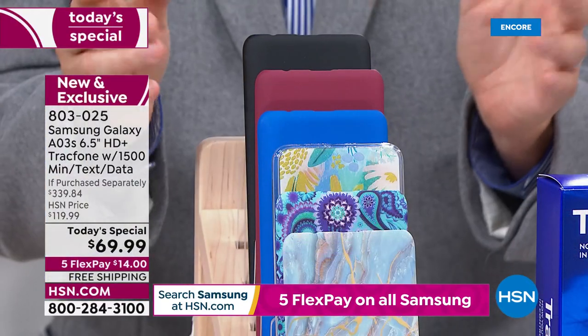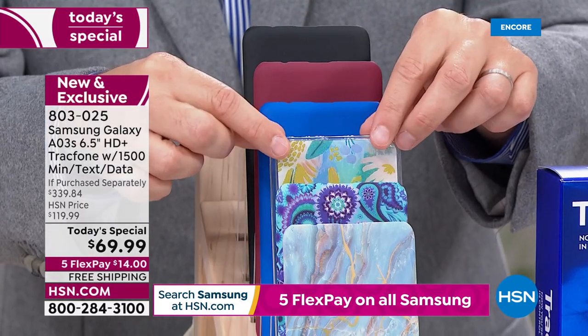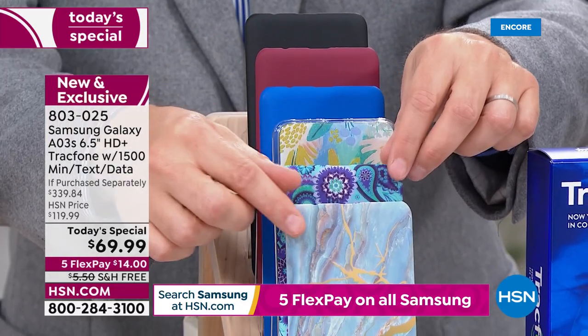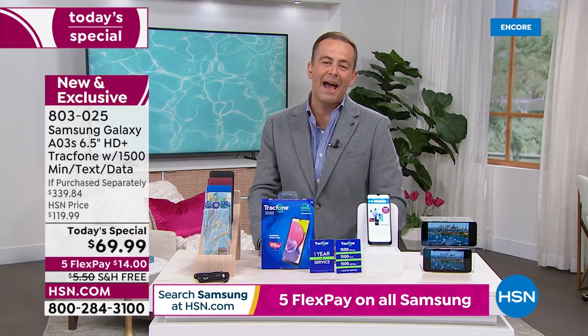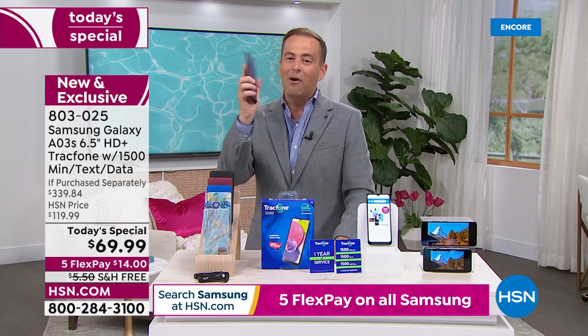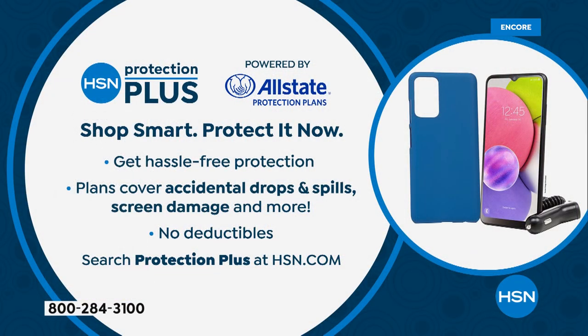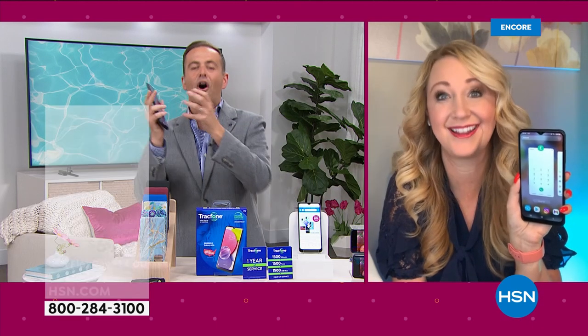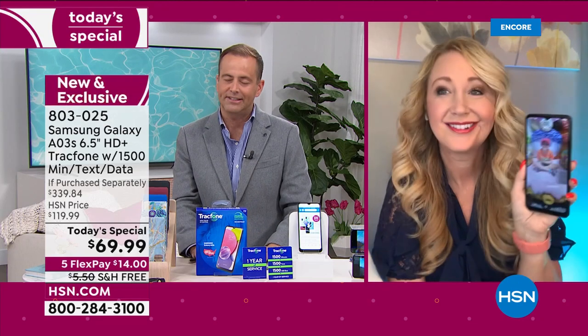This is the only decision you need to make tonight — which color you want. Remember when you place your order, ask about HSN Protection Plus. Phones get used a lot and it's easy for accidents to happen — we can help protect you against that with no deductibles. The savings are exciting, the Samsung Galaxy phone is exciting, the offer is exciting. It's an exciting Friday on HSN.